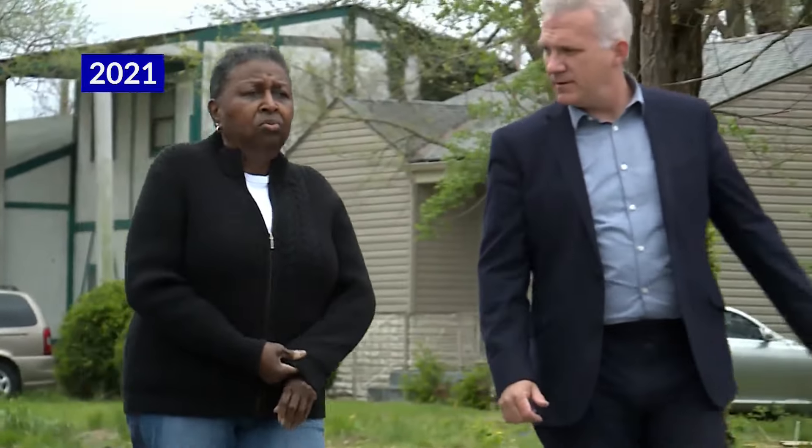Others, like Tenette Day, who we spoke to in 2021, gave up and left town. "It's hard to have a community when you know the threat of flooding your house is going to happen anytime it rains."